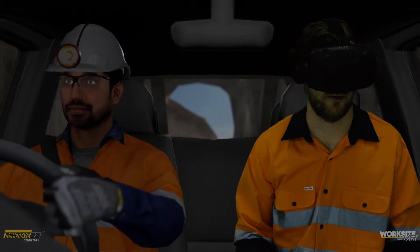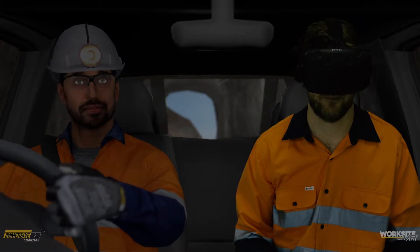With Worksite VR Quest, we're building experiences that enable mining operators to build confidence in the safest possible environments, while being a cost-effective solution for our customers. We're the industry leaders in virtual reality for mining.